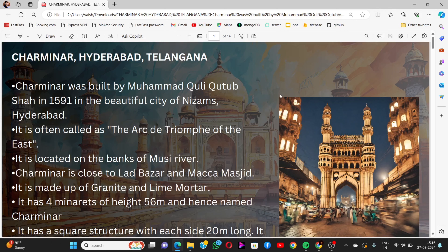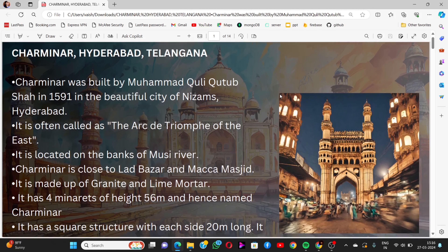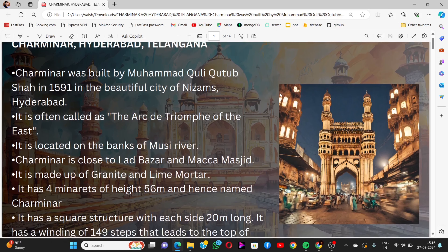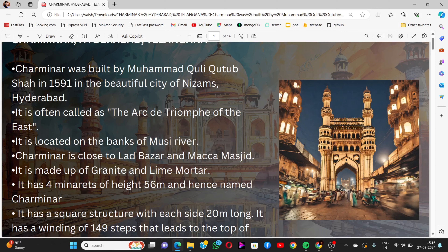First, we start with Charminar, located in Hyderabad. Charminar was built by Muhammad Quli Qutb Shah in 1591 in the beautiful city of Nizams. It is often called the Arc de Triomphe of the East and is located on the banks of the Musi river, close to Lad Bazaar and Makkah Street.